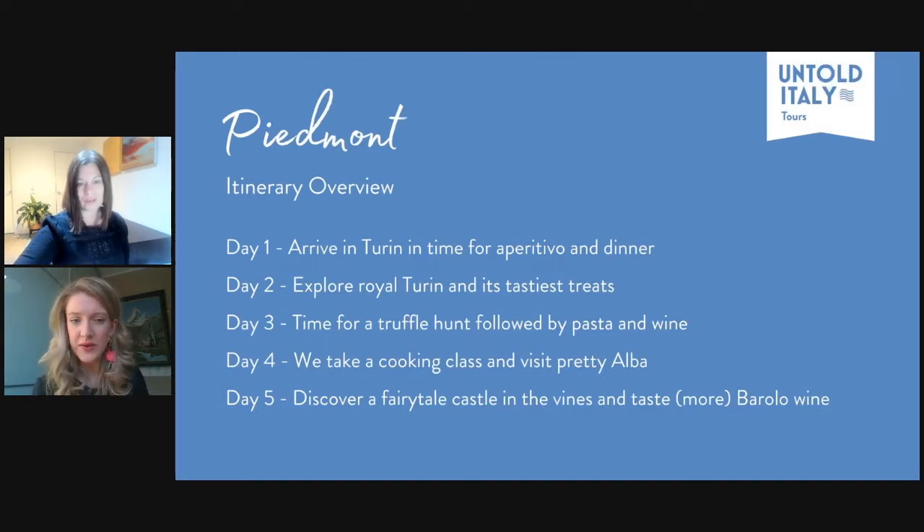Day one, we'll arrive in Turin in time for an aperitivo and a delicious dinner. Day two is all about exploring Royal Turin — we'll have the entire day and night there and get into some of its tastiest treats. Day three we're off to the Langhe for a morning truffle hunt, followed by pasta and a good dose of wine. Day four we'll roll up our sleeves, put our aprons on, do a cooking class, learn some traditional recipes, and visit beautiful Alba, the capital of the Langhe. And our final day, we're ending with a bang — discovering an amazing fairy tale castle in the vines and of course having another glass of Barolo wine.